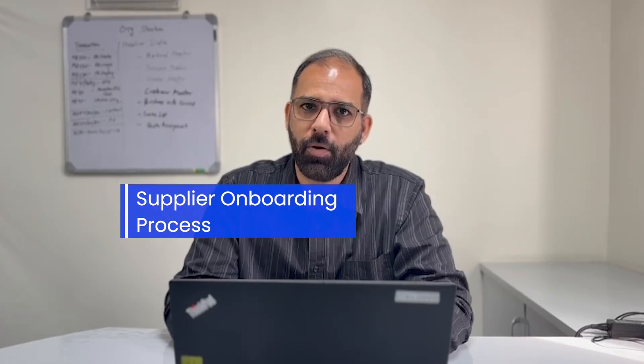In today's topic we'll be discussing some of the basic pain points which a lot of suppliers and buyers are facing globally. When we talk specifically about the sourcing part, there are several stages in sourcing. One of the most important stages is the supplier onboarding process. Currently, as we have seen in many industries, where they are not equipped with good ERPs, there is a lot of manual intervention and onboarding delays in terms of timelines.